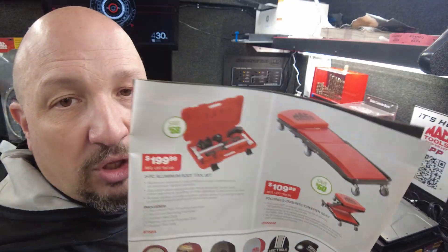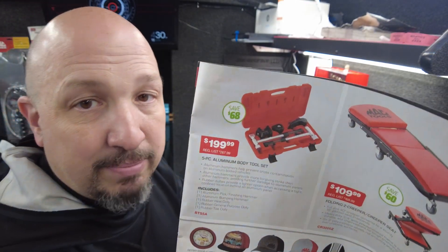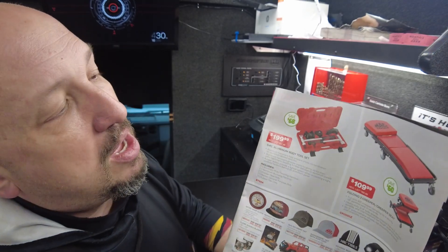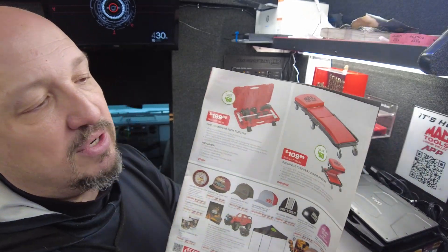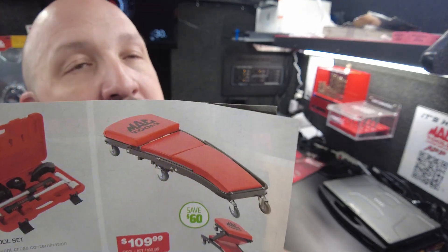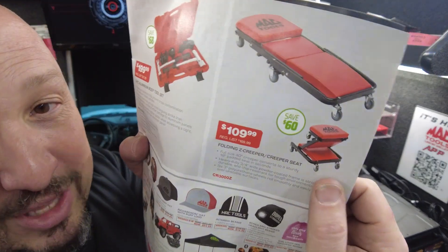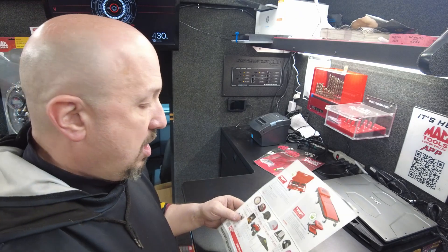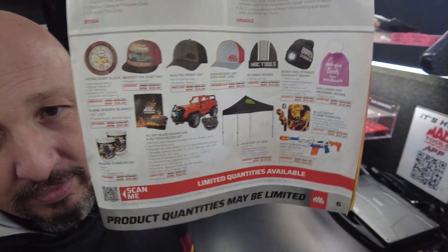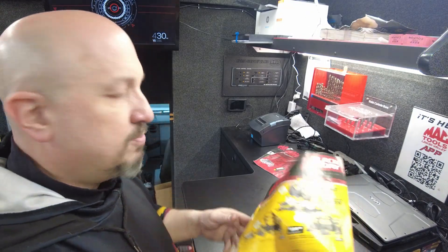Next page: a five-piece aluminum body hammer set going for $199.99, saving about $68. Next up is a creeper — this is one of those door busters, $109, saving $60. This is the foldable one that turns into a seat. Then there's some merch on the bottom, and on the back is more DeWalt.